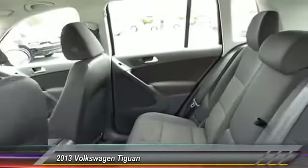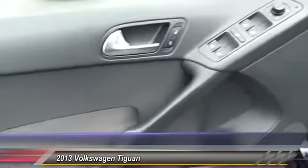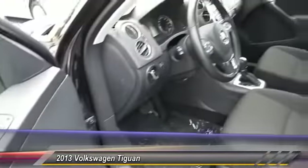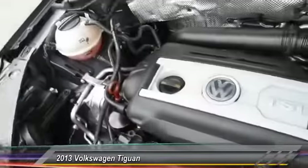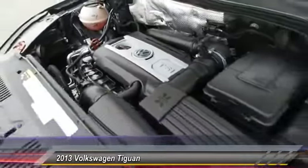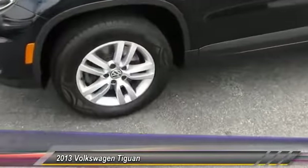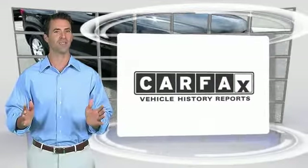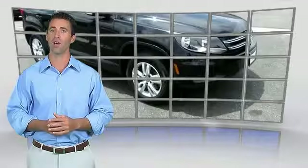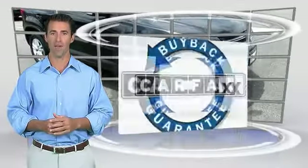A vehicle like this doesn't come along every day. Come in and get it before someone else does. Here's another high-quality vehicle with the Carfax Vehicle History Report. Be sure to find a complimentary copy of this report online or contact the dealership. This vehicle qualifies for the Carfax buyback guarantee.